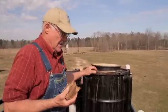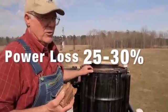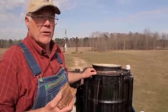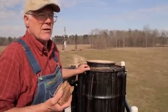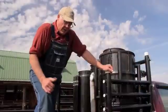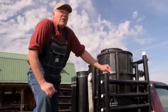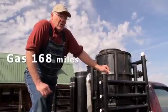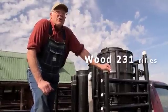You'll have a loss of power somewhere between 25 and 30% — you won't have the power you have on gasoline. But as far as efficiency, we've done tests where it's 37% more efficient running on wood versus gasoline. My Dakota trucks on a million BTUs of gasoline will carry them 168 miles, while a million BTUs of wood will carry them 231 miles.